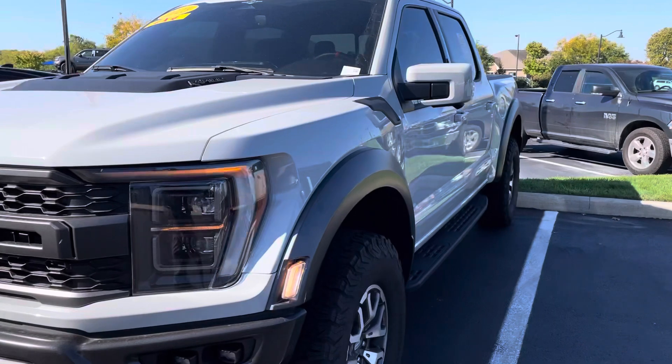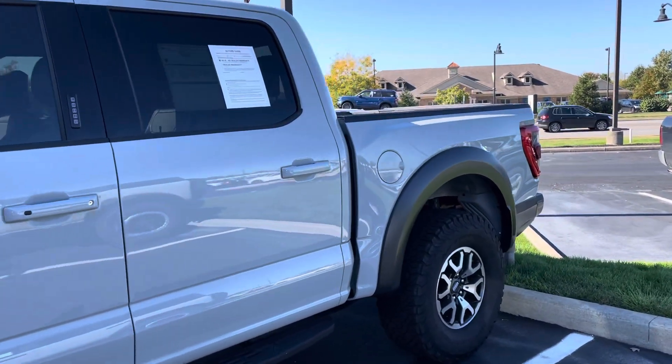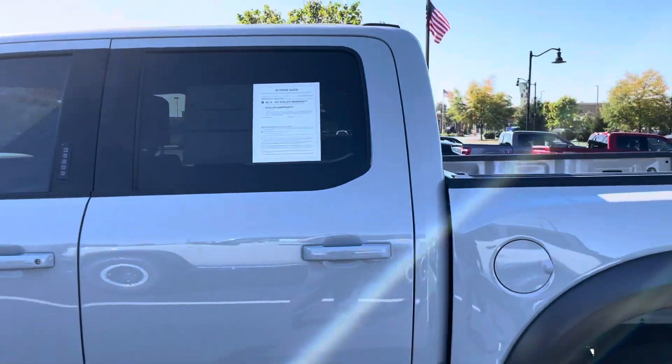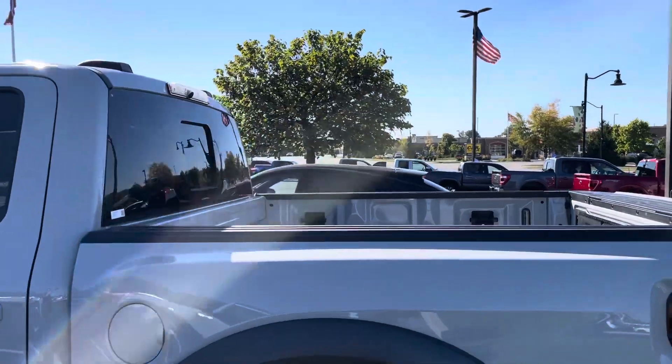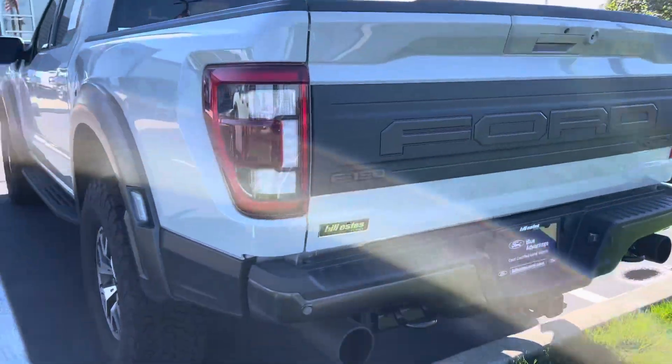It is a Ford Gold certified vehicle, which means you get a 12-month, 12,000-mile extension to the comprehensive warranty, in addition to the rest of the manufacturer's warranty that is remaining. You also get a 70 or 100,000-mile powertrain warranty on that. So great value there.